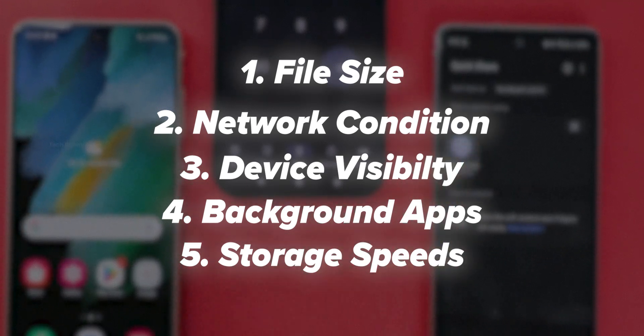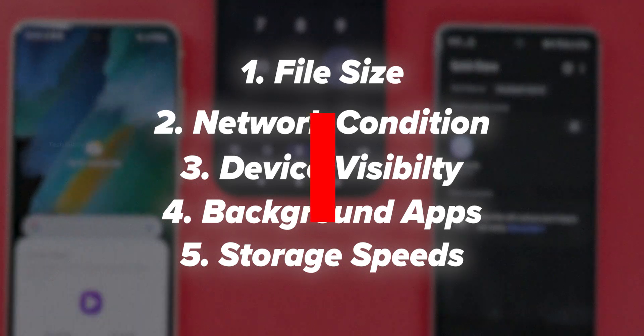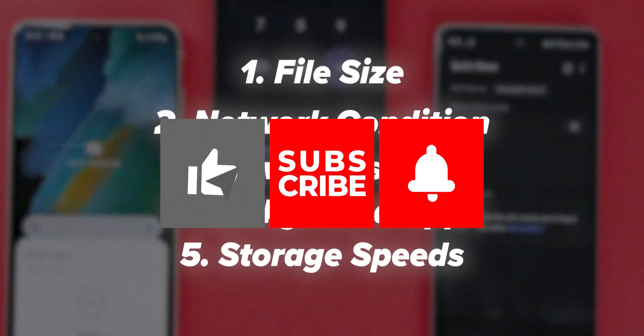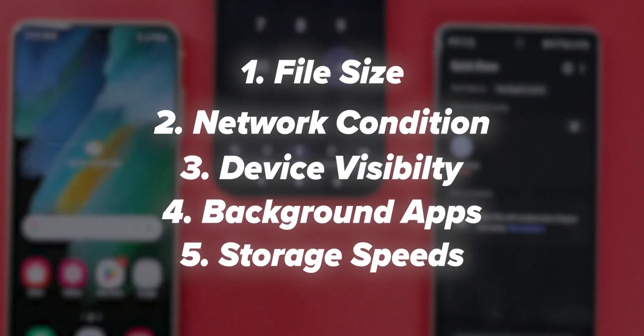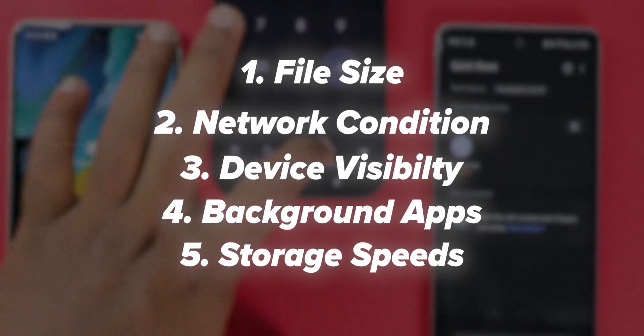That's it for this video, guys. If you found this test helpful, hit the like button and share your thoughts in the comments. Also, if you haven't subscribed yet, make sure to subscribe and hit the bell icon for instant notifications. See you in the next video.